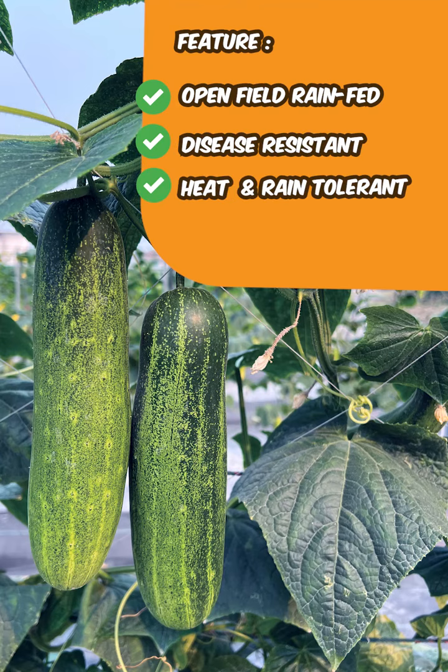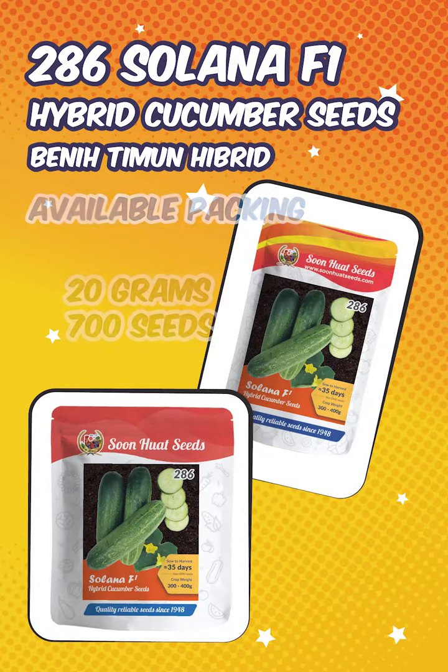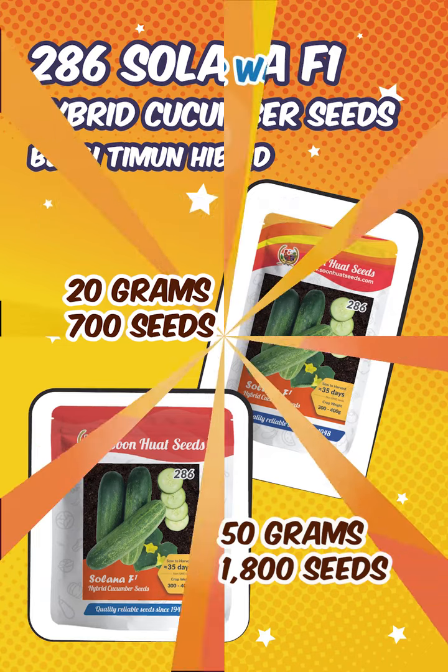The Solana 286 Cucumbers perform best in rain-fed open-field cultivation, designed to have good disease resistance and tolerance to heat and rain. Therefore, they have a longer shelf life, making them good for transportation. We offer these amazing seeds in two pack sizes: a small pack containing 20 grams and a medium pack containing 50 grams.